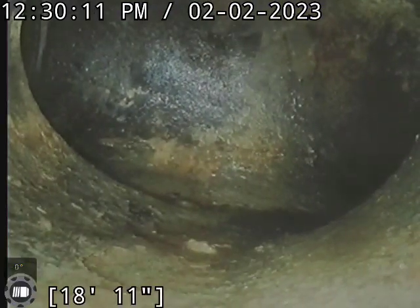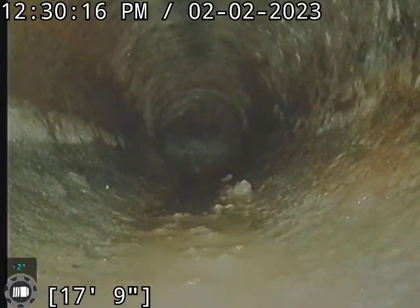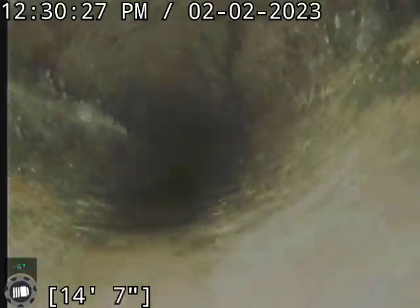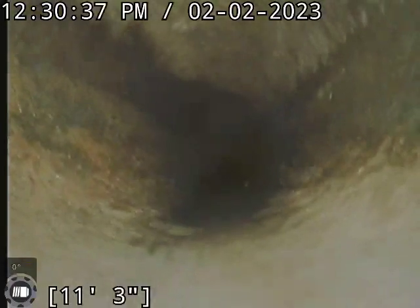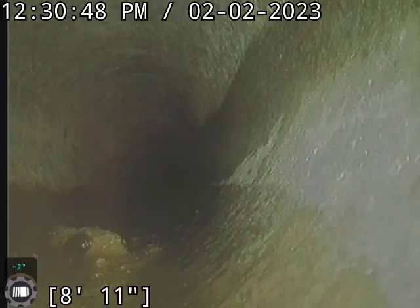Go ahead and start pulling back. This line is extremely clean. You haven't seen any breaks or any blockages. There's a little debris right there, but that'll flush down though.